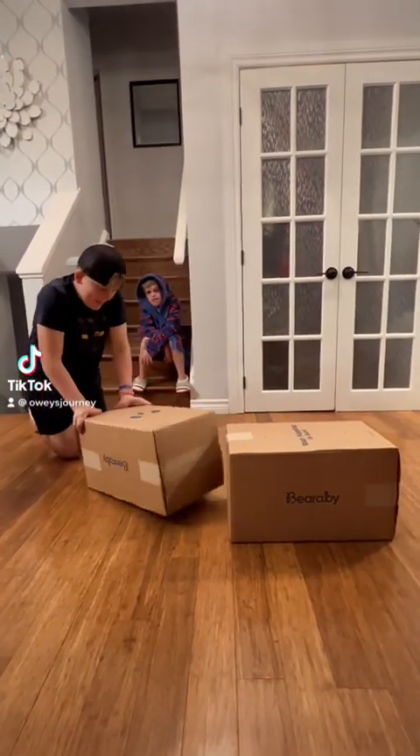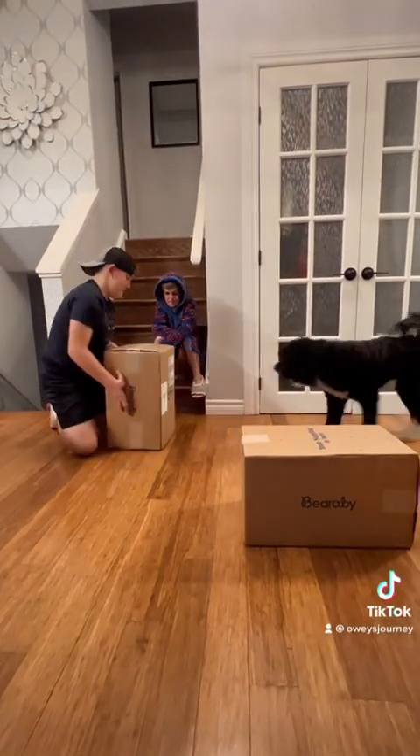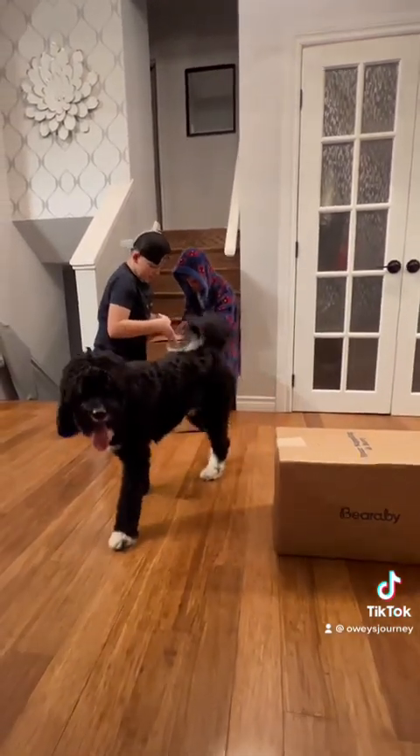Here's Owie and Oliver — these two boxes arrived for them today. We're going to open them up and see what they are.